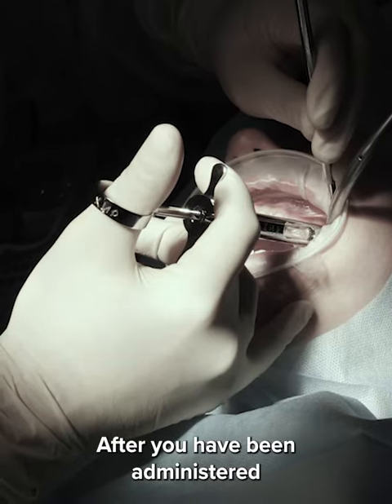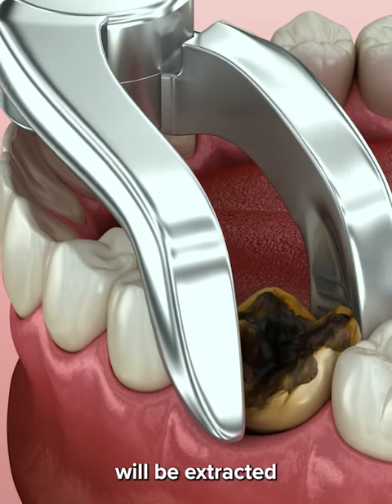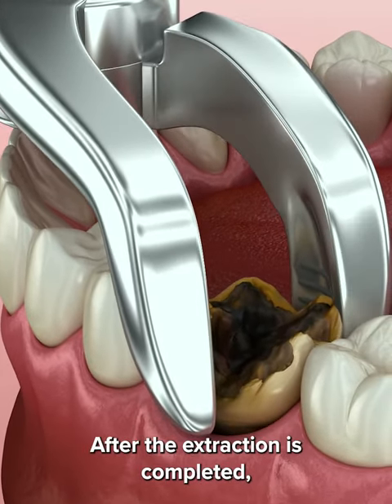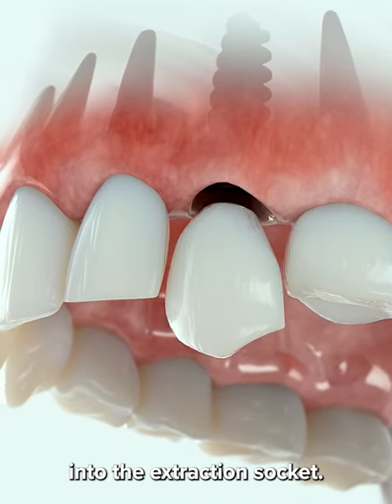After you have been administered local anesthesia, your existing defective teeth will be extracted using a minimally invasive technique. After the extraction is completed, the implant is placed precisely into the extraction socket.